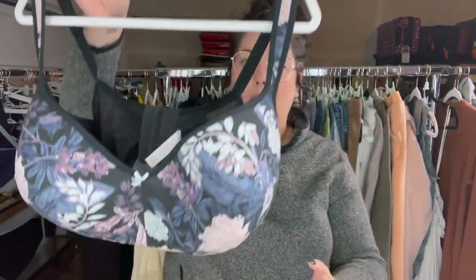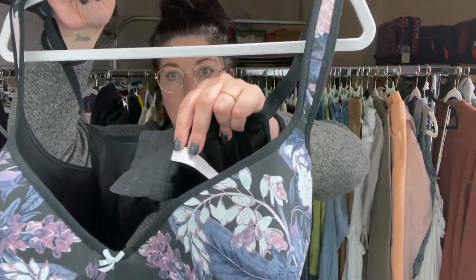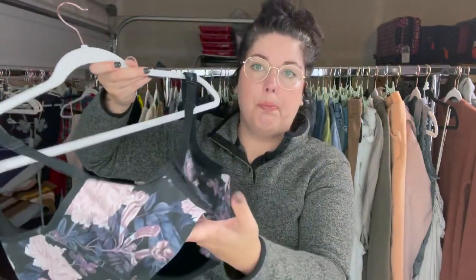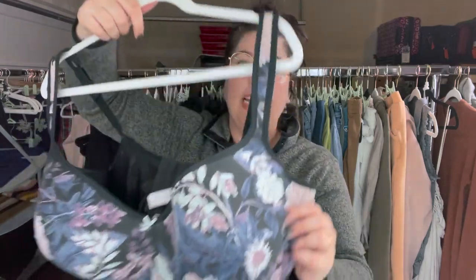This is a bra from Cacique, which is from Lane Bryant. I grabbed this — it was just in really great condition and it's a beautiful printed bra, size 44H. These bras tend to do pretty well.